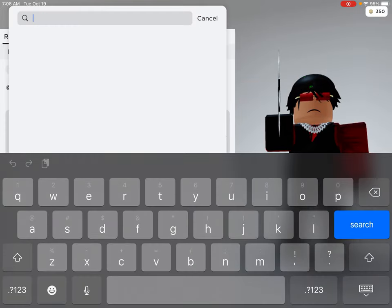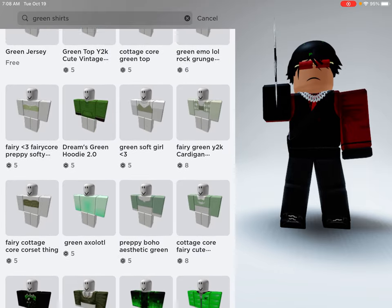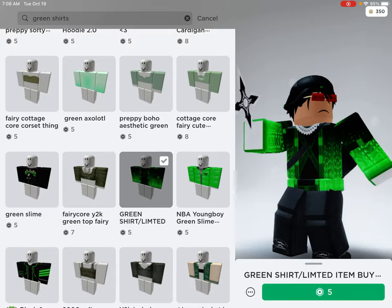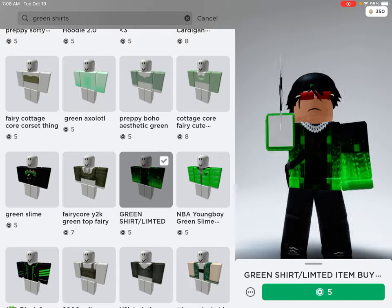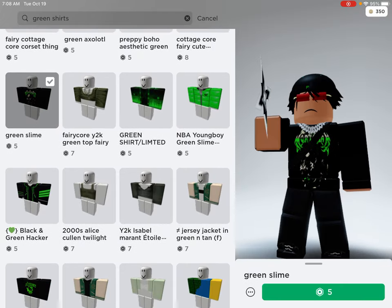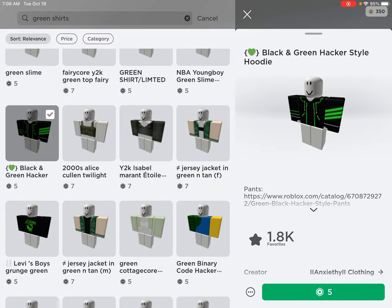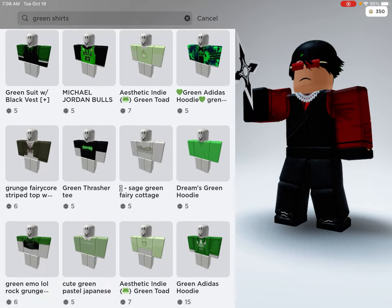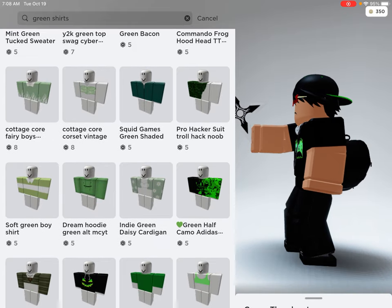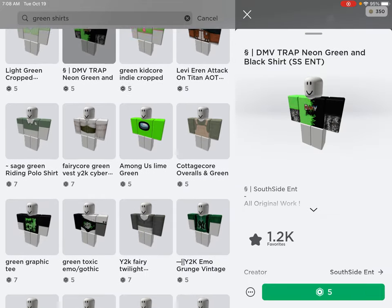Now let me look up green shirts, because I need a shirt for this outfit. I'm trying to find that one shirt I saw — I think I don't know which one it was, I can't see it.